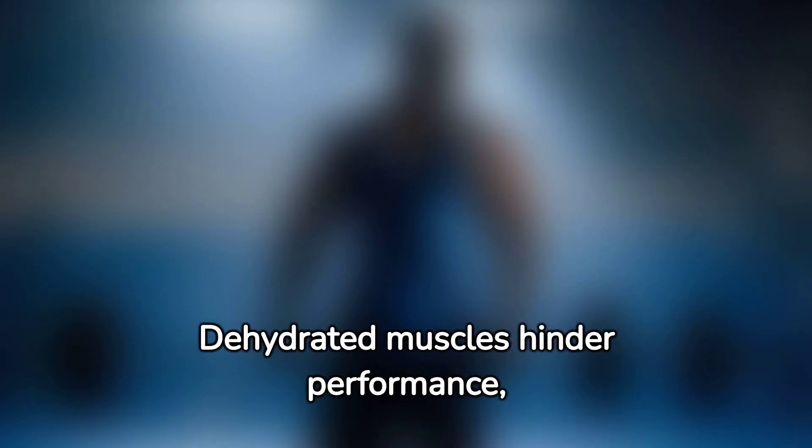Hydration is equally crucial. Dehydrated muscles hinder performance, limiting your strength and the quality of your workouts. Always keep a water bottle handy during your training sessions for optimal hydration.